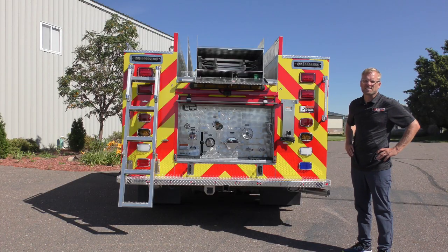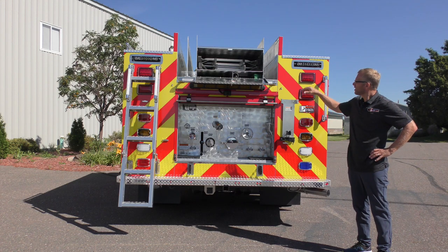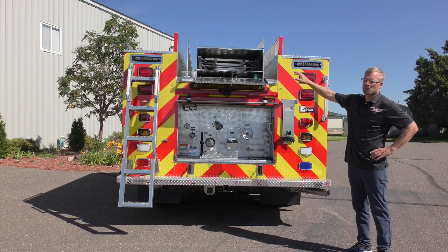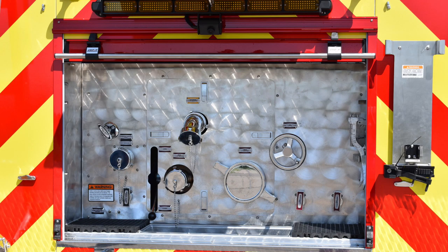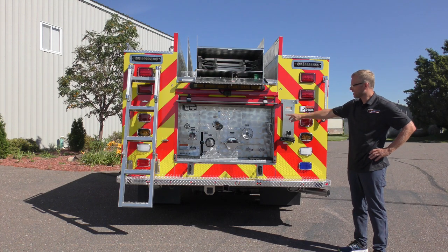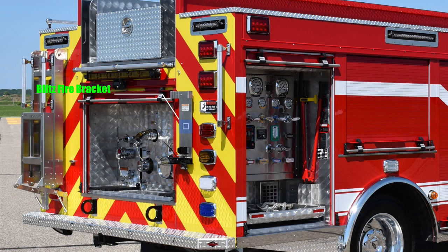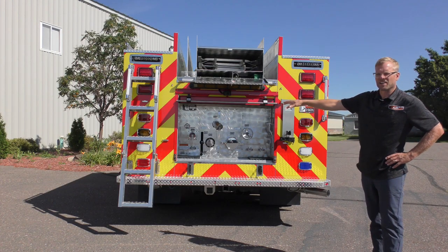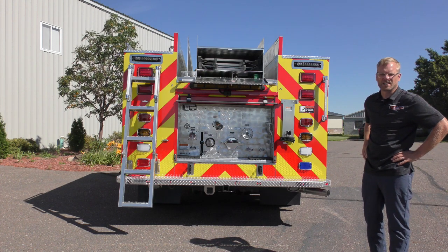This customer put a lot of time into laying out the apparatus body, but in particular the rear end of the truck. We have slide-in storage for ladders, backboard, and long hand tools. The rear of the truck features a roll-up door covering rear intakes and discharges. We have a direct tank fill, a two-and-a-half inch rear discharge, a two-and-a-half inch rear intake, and a five inch rear intake. Mounted on the rear of the body is their Blitzfire bracket. We have a nice swing-out folding access ladder and more recessed low-profile scene lighting.